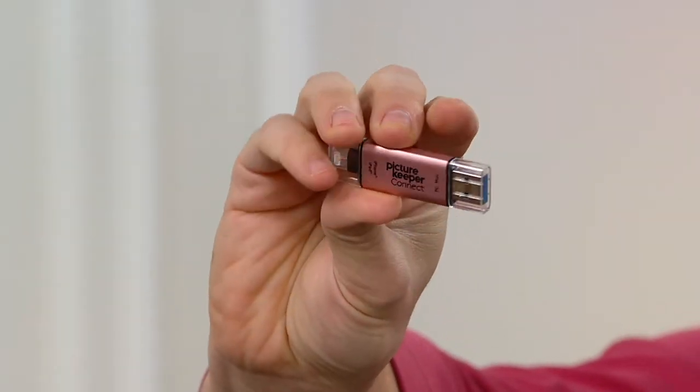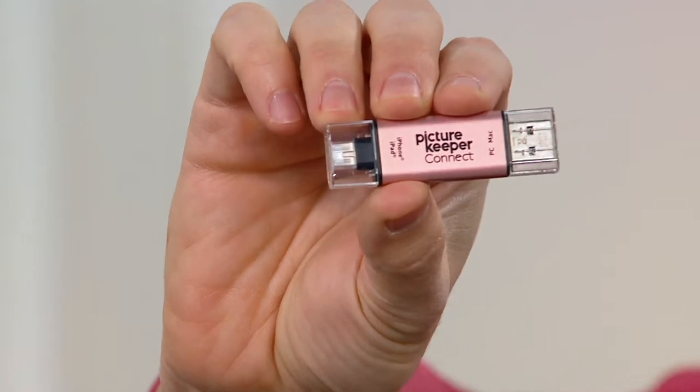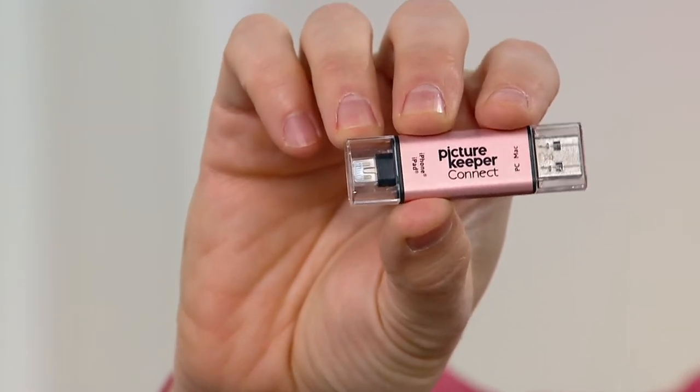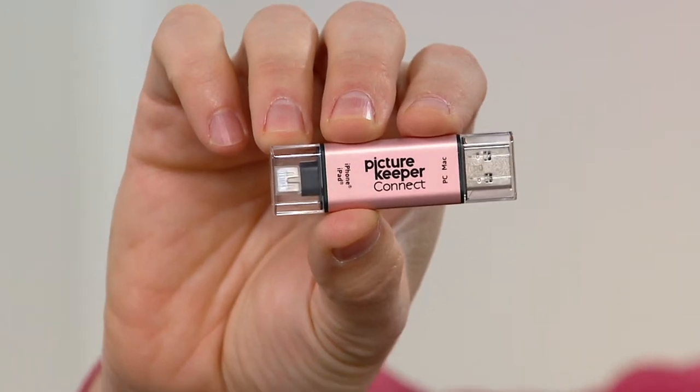Just the thought gives me goosebumps. This is basically like your negatives. I remember when I was a kid, my mom and dad used to have boxes and boxes of negatives and photos. This is now all your negatives, all your photos — everything you need to feel confident that you're going to have those memories for a lifetime and be able to pass them on to your children, grandchildren, and great-grandchildren.